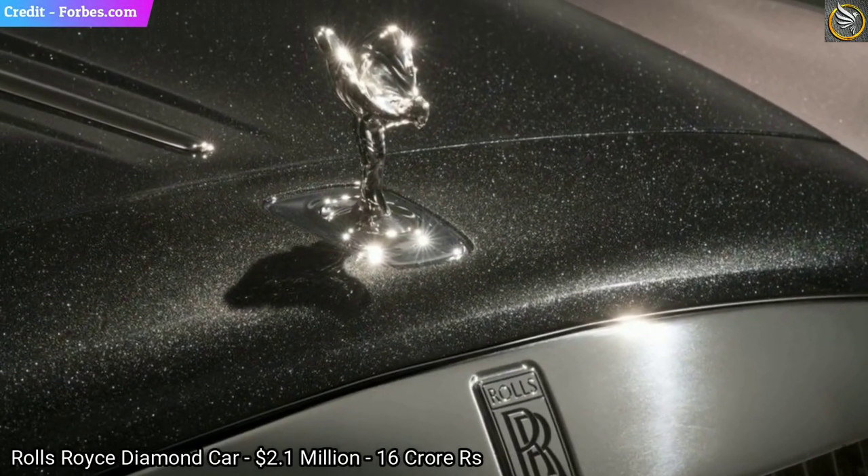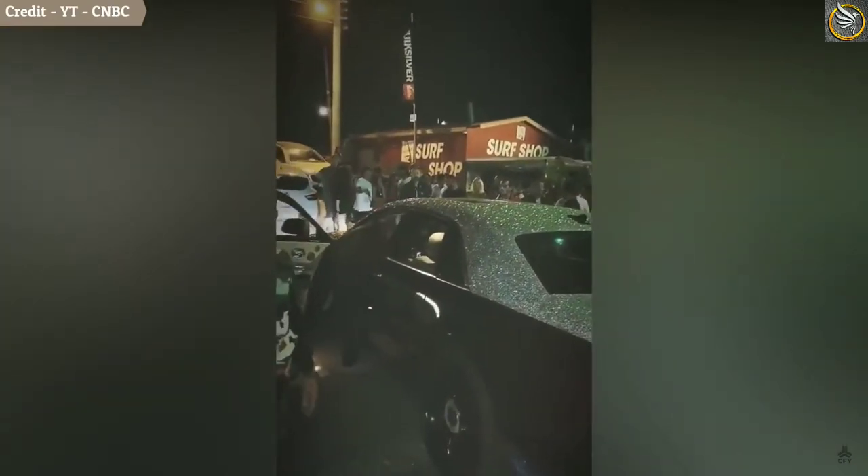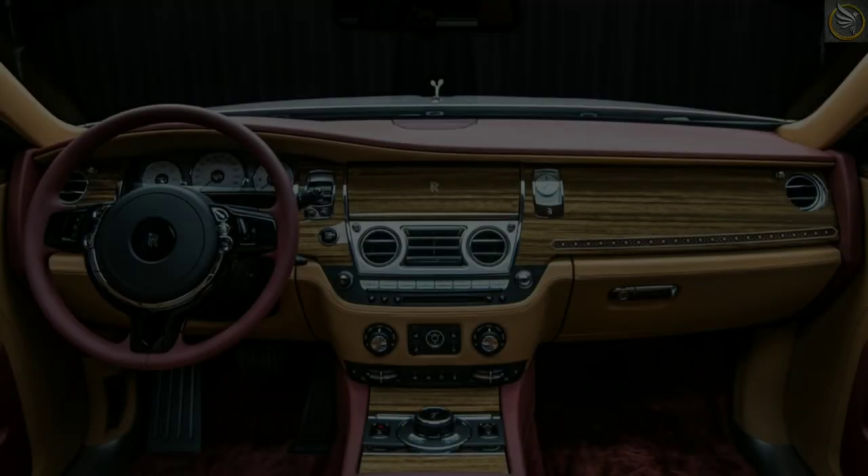1. Rolls Royce Ghost. The car is covered with 1 lakh diamonds. The cost of the car is 2.1 million US dollars. In India, it costs 16 crore rupees. The car can reach a top speed of 250 km per hour and 0 to 100 in 4.8 seconds.